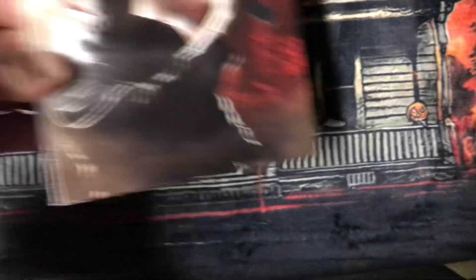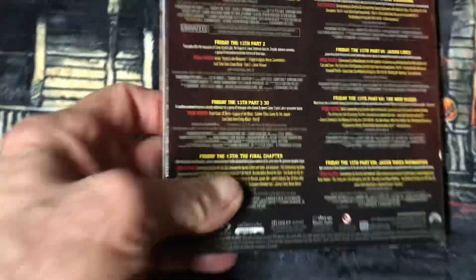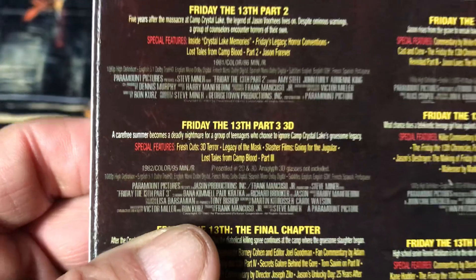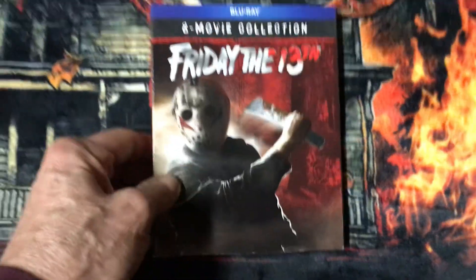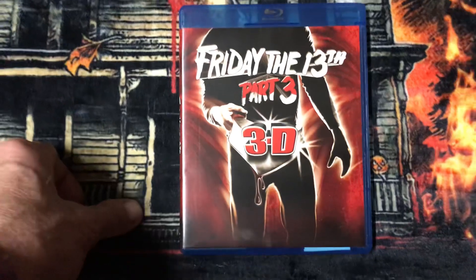I have the 8-movie collection of Friday the 13th, in which Friday the 13th Part 3 is in 3D right there. And then I have Friday the 13th Part 3 in 3D on Blu-ray.